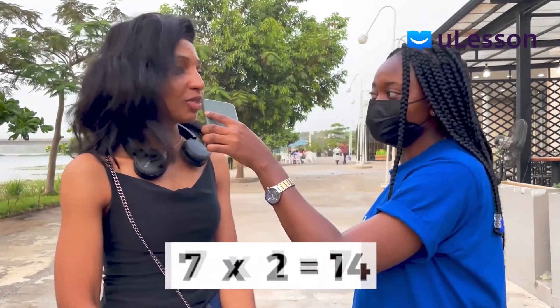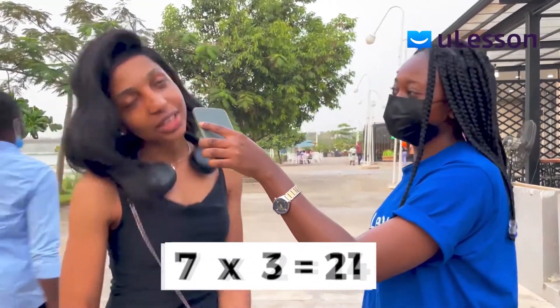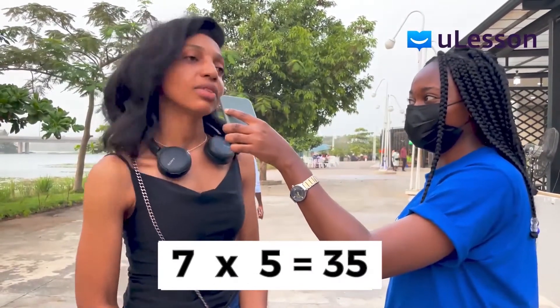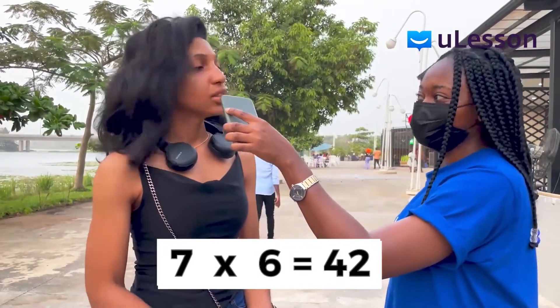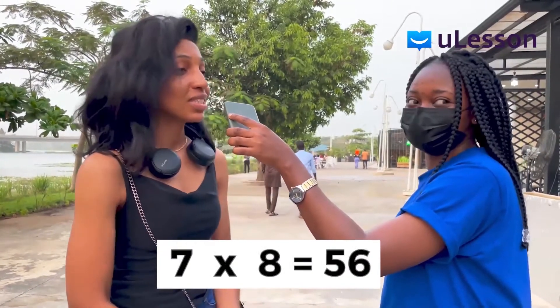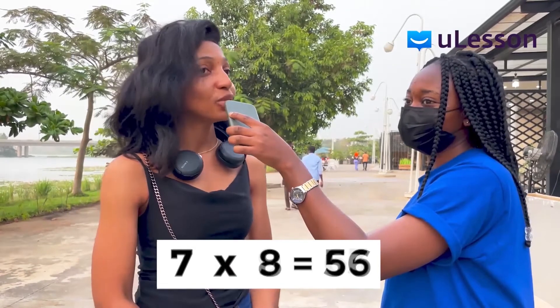Wow — seven times one, seven. Seven times two, 14. Seven times three, 21. Seven times four, 28. Seven times five, 35. Seven times six, 42. Seven times seven, 49. Then there's 56. Seven times seven — 77.